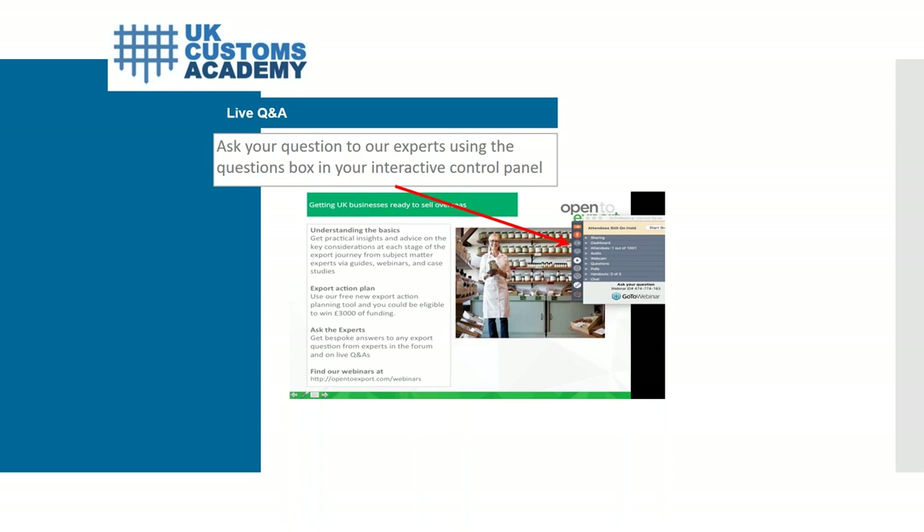A quick question: will a recording be made available or handouts of the slides? Yes, they'll be sent to all registrants to this webinar, and if for whatever reason you don't receive it please email us at info at UK Customs Academy.